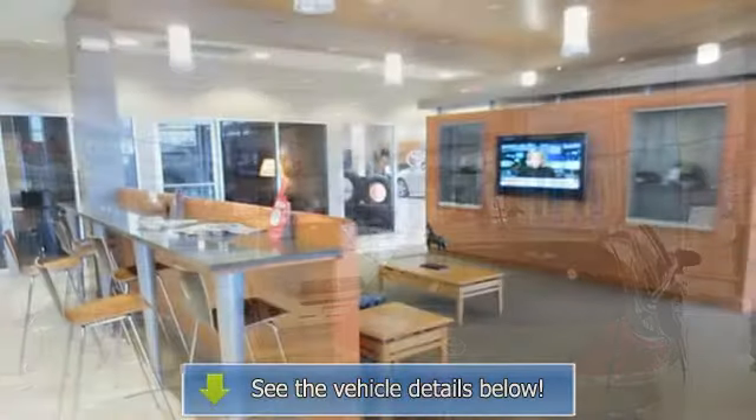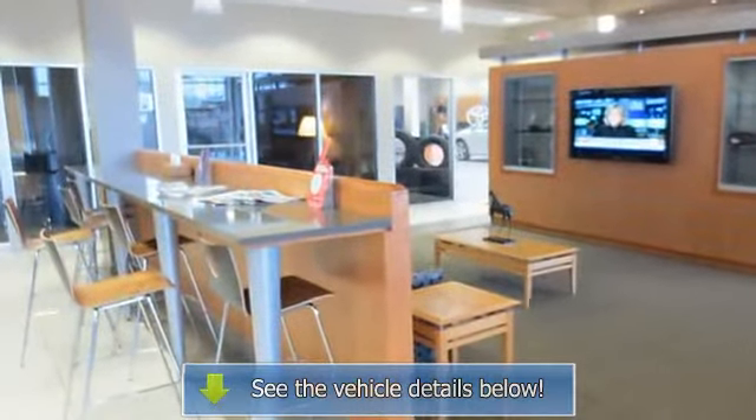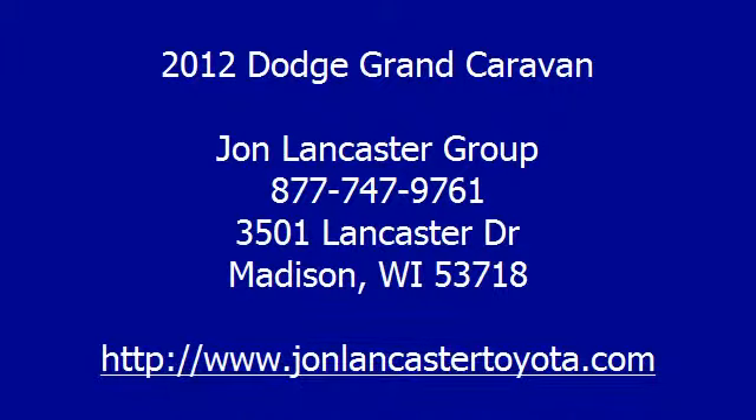Fully inspected and serviced — we've washed, waxed and detailed this Grand Caravan for you, leaving no margin of doubt. The Sto & Go Seating System is the best seating setup on the market.